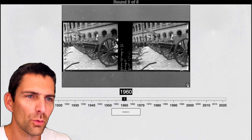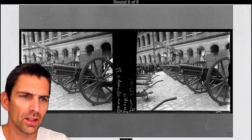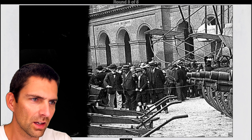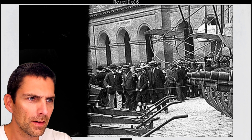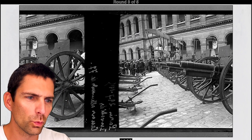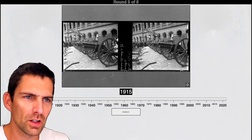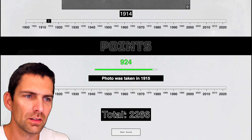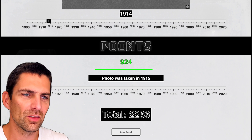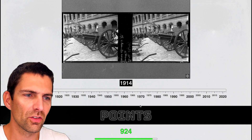Next one — what do we have here? A bunch of cannons. Can't see very well here. Let me zoom in. Look at these hats. This looks like early 20th century. And all these cannons as well. I'm thinking this is around the First World War — before or thereabouts, either just before or just after. So let me go to 1914. And it was 1915. That's a pretty good guess, thanks to the hats and all these cannons being actively displayed. You can see they're very old-fashioned.